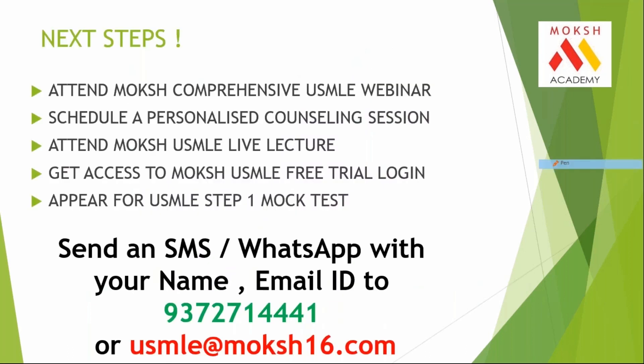I have prepared a few next steps for you. You can attend the MOKS comprehensive USMLE webinar, schedule a personalized one-on-one counseling session, attend MOKS faculty's live lectures, get access to the MOKS USMLE free trial login from our counselors, or appear for the MOKS USMLE Step 1 mock test. You can email us or WhatsApp us on the provided numbers and our team will definitely help you in this journey.